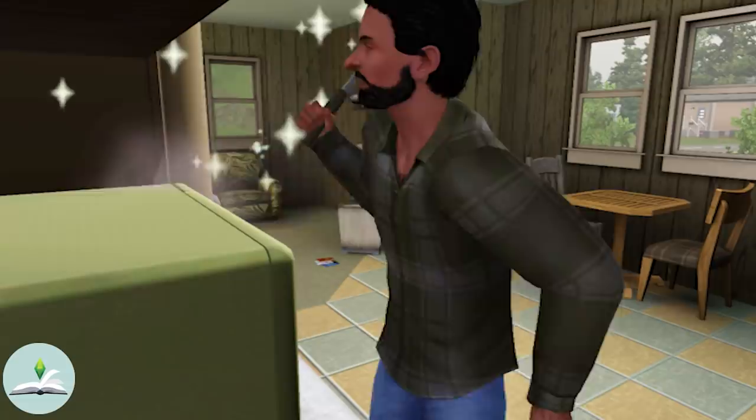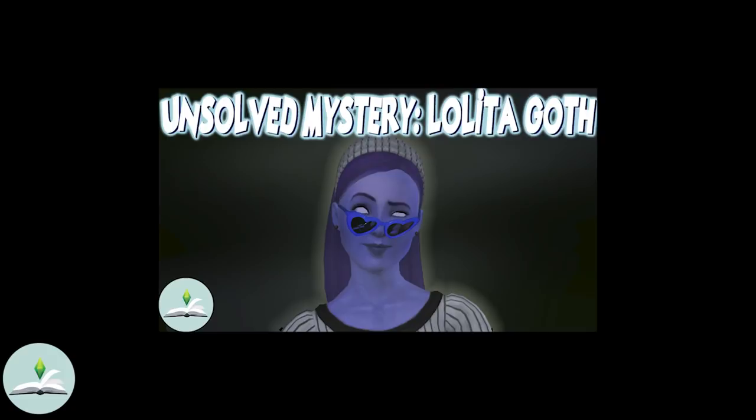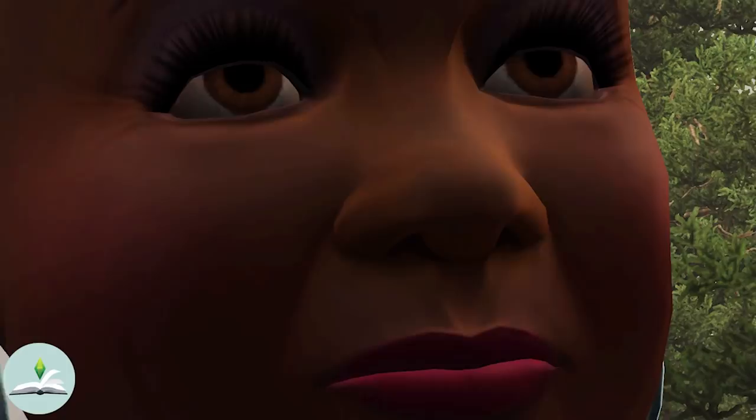We actually had a look at Helen Hall in my Lolita Goth video since she lives with the Goths from Moonlight Falls. Marigold's so-called BFF — that backstabbing character — is honestly not that interesting, so we are moving on.